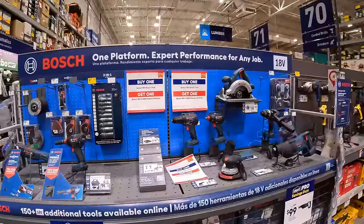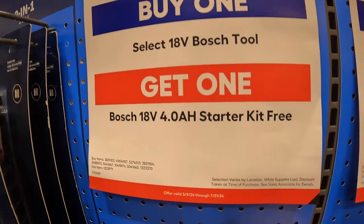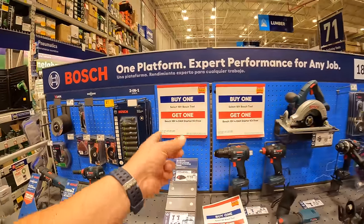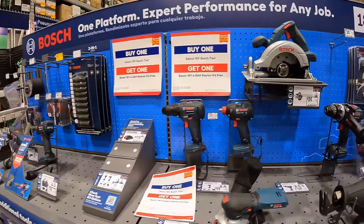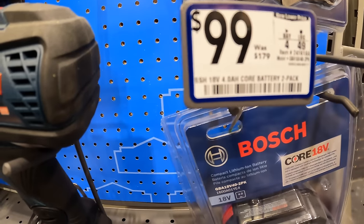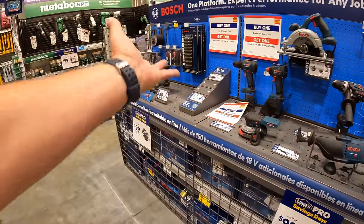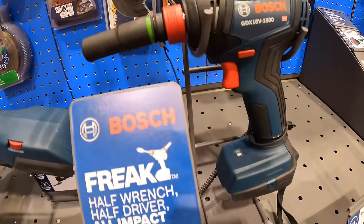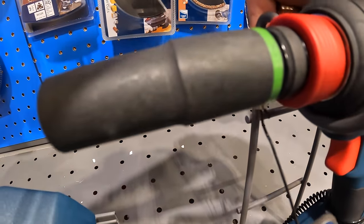Bosch does have some sales going on. They have a buy-one 18-volt Bosch tool deal and you get a free 4.5-amp-hour starter kit — basically a charger and 4.5-amp-hour battery for free with the tool. They do have two 4.5-amp-hour batteries for $99, was $179. Bosch is a big brand and I want to see a bigger display from them, because they made some really good innovations like the Freak — a quarter-inch hex and half-inch square drive in one.